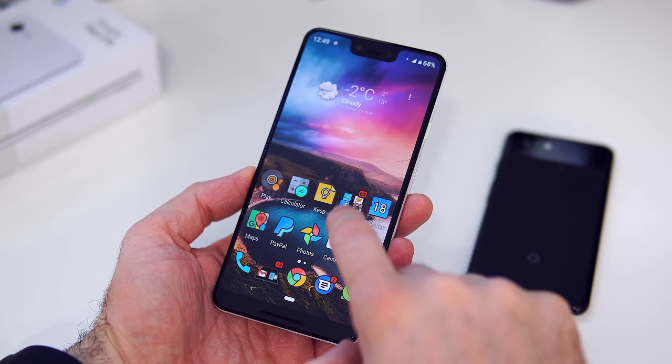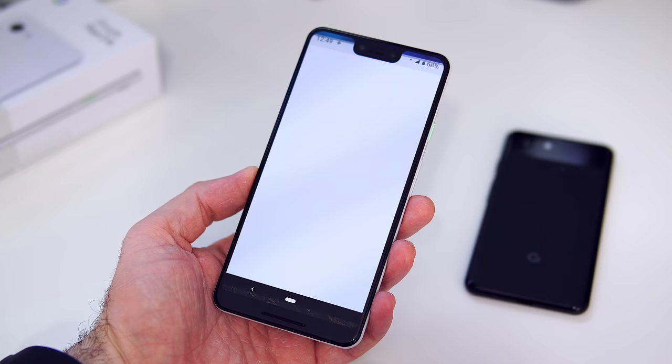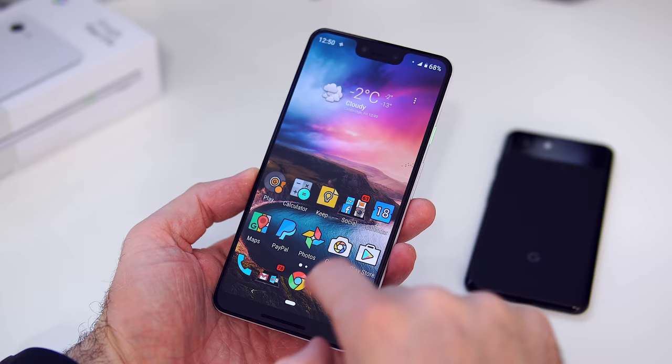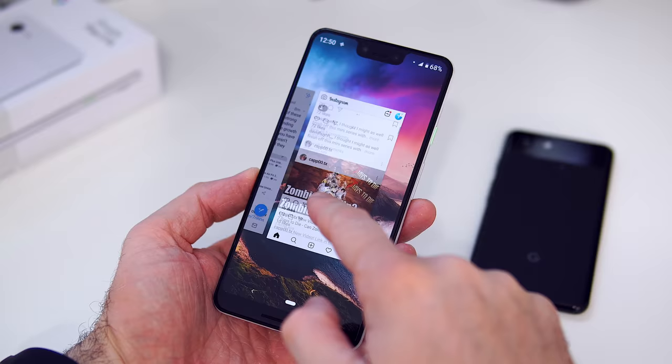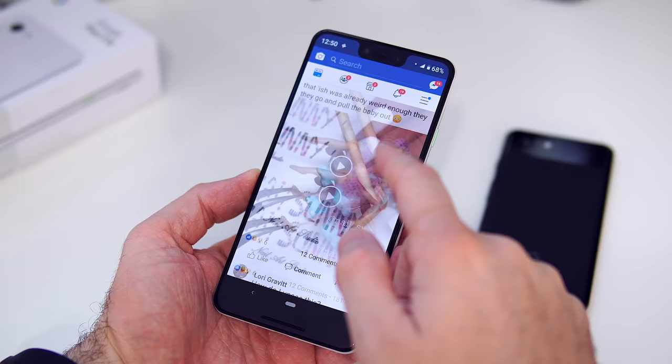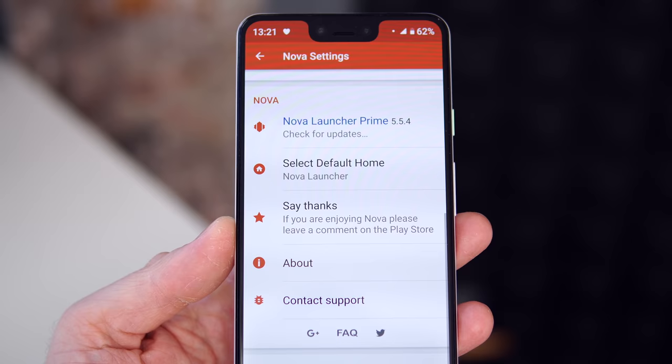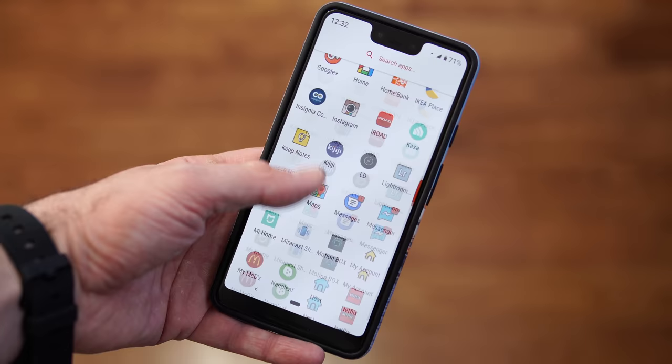Moving on to the software experience — the phone feels just as fast as it did on day one. Even though we only have 4GB of RAM, it doesn't feel slow. Some apps have to reload every now and then, but not many. The Google launcher is not my favorite; I replaced it with Nova Launcher a few days in because the gestures and app drawer were confusing, and I've been very happy since.